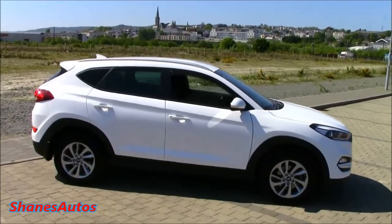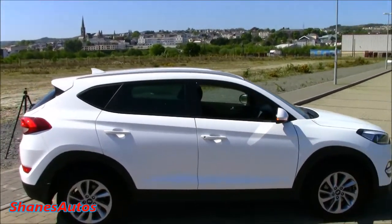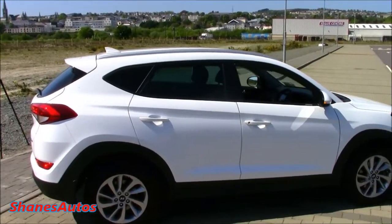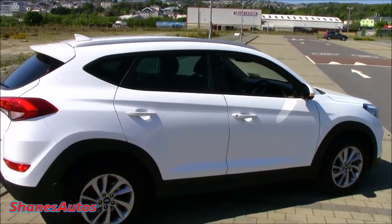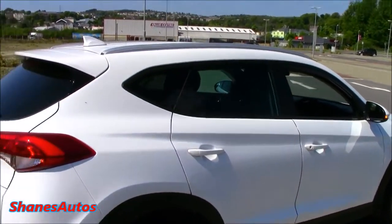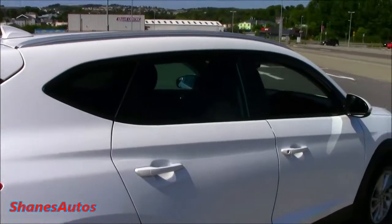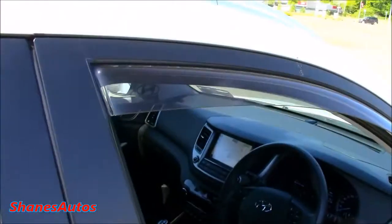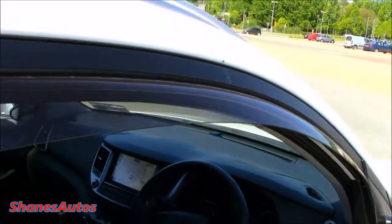I really do like this car from the outside — the styling is quite good looking. Of course, let's not forget, this is basically the twin of the Kia Sportage because Hyundai and Kia are basically the same company these days. It's got the same 1.7 diesel engine and same basic architecture as the Sportage. I think the Tucson is just that little bit better looking. This one's also been fitted with the optional wind deflectors.